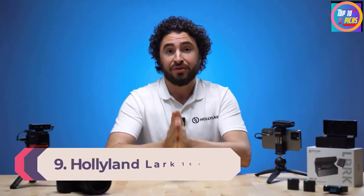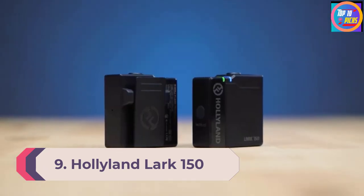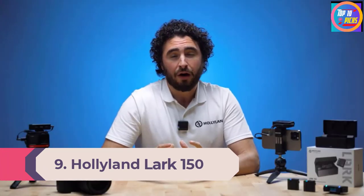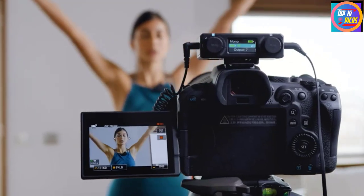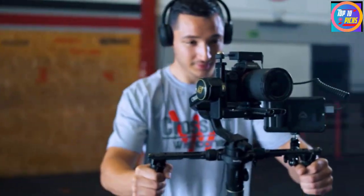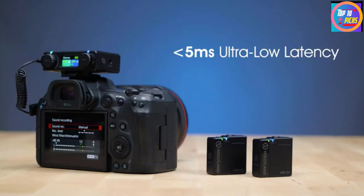Number 9: Hollyland Lark 150. While the Rode Wireless GO was a revolution, the Hollyland Lark 150 is a revelation. There's lots to love about this ultra-small smart-pairing microphone system, but the biggest standout feature is the inclusion of physical dials — no more stabbing at buttons, navigating menus, or using preamps. Just turn the knob, making level management brilliantly intuitive.